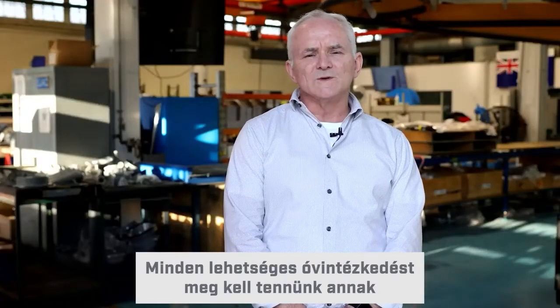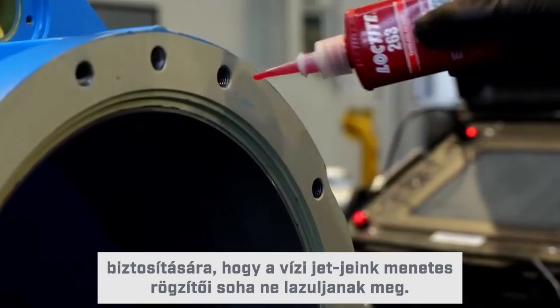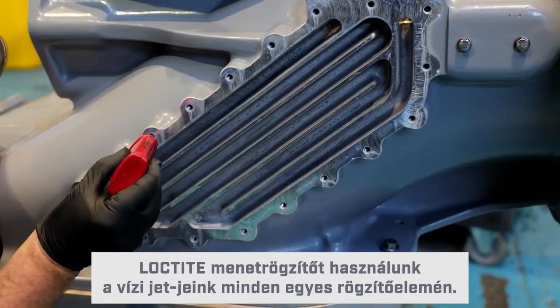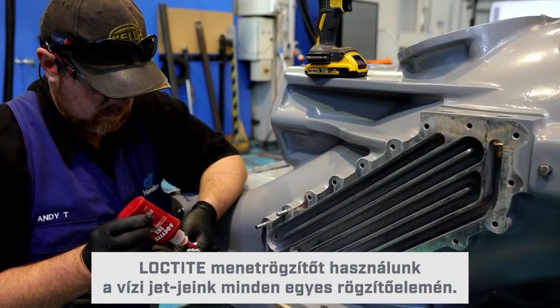We must take all precautions possible to assure that the threaded fasteners on our water jets will never loosen. For us, how to do this is a no-brainer. We use Loctite thread locker adhesives on every single fastener on our water jets.